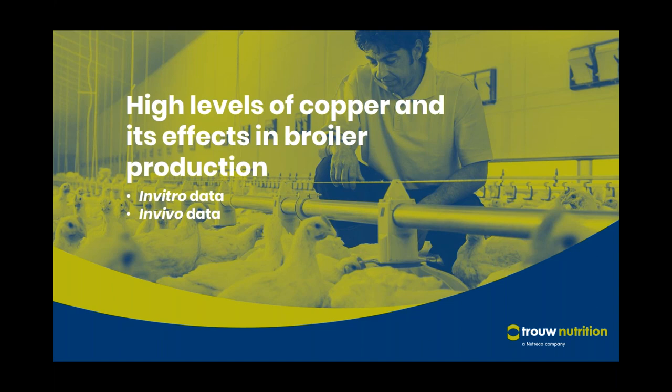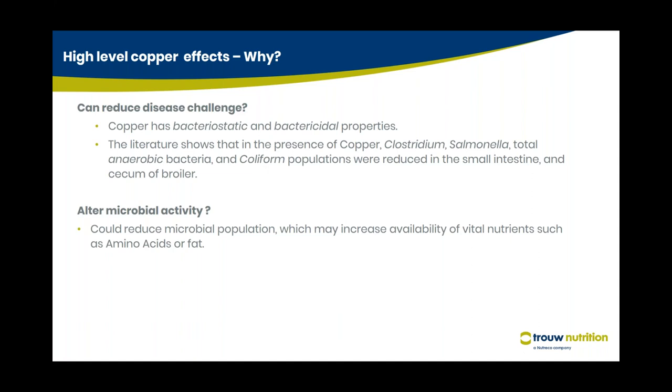The important topic of today is high levels of copper and its effects in broiler production. We will look at in vitro and in vivo data. Copper is a very strong antimicrobial agent. It has a negative effect on both gram-positive and gram-negative bacteria — it acts like a shotgun or hammer, knocking down the entire microbial population. When we reduce bacteria like Clostridium, Salmonella, total anaerobic bacteria, and coliforms in the small intestine and cecum of the broiler, the nutrients previously consumed by these bacteria become available for the animal, resulting in better growth and feed efficiency.